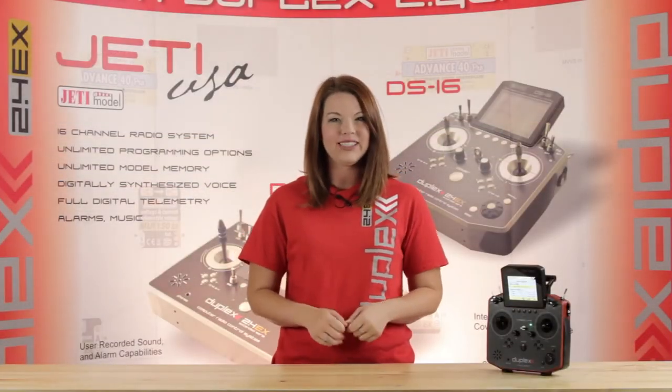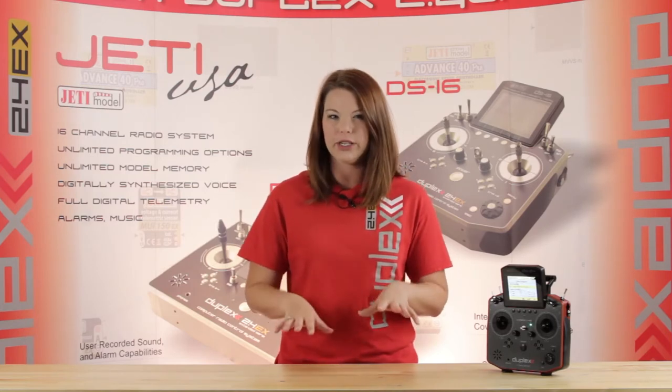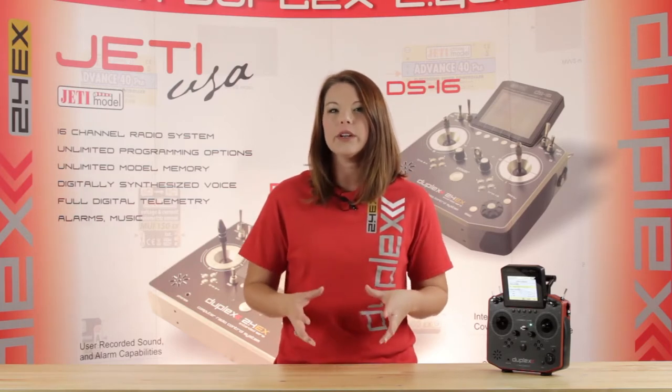Hey guys, Casey from Jetty USA here. I want to take some time and go over a feature with the Jetty transmitter systems that we feel often goes overlooked — it's going to be the Jetty telemetry data logging feature.